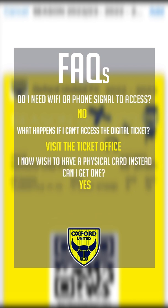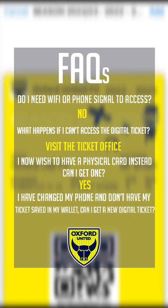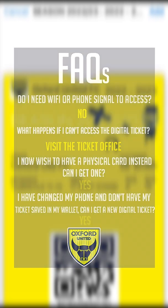Yes, you can still purchase a physical season ticket card at a later date. These are priced at £10 per card. And yes, if you have changed your phone, please contact the Ticket Office and our helpful team will send you a new automated email.